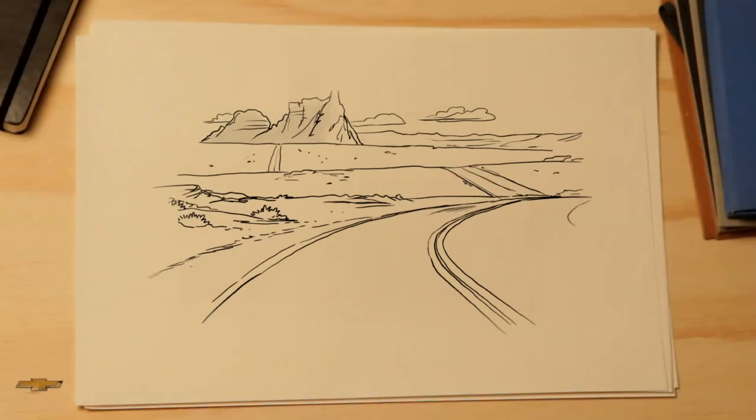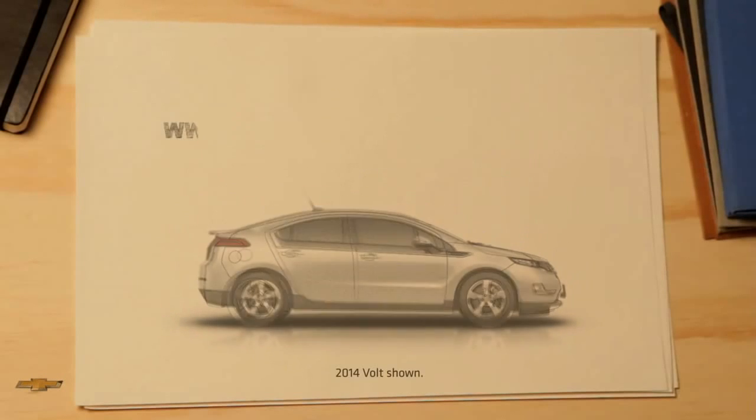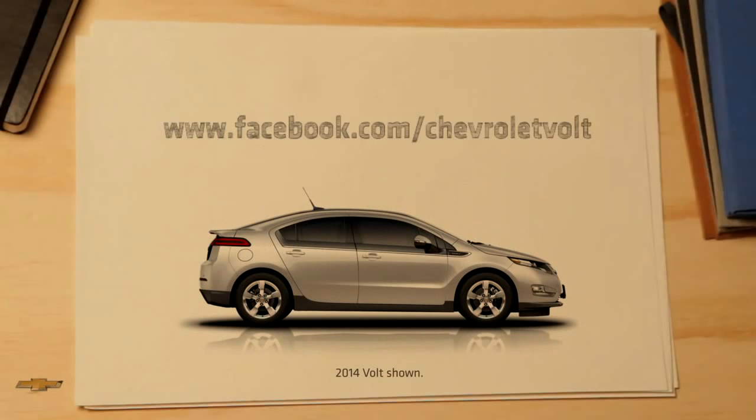We've built the only car you'll ever need. It's electric, sure — but it's so much more. It'll change the way you feel about driving without changing the way you drive. And it might just change the world. This is the Chevrolet Volt.